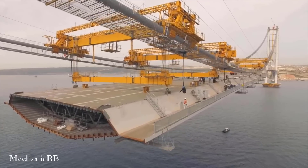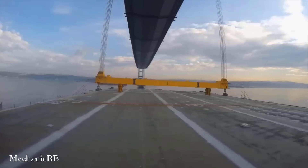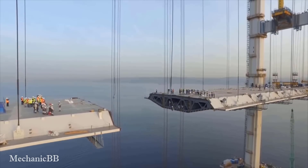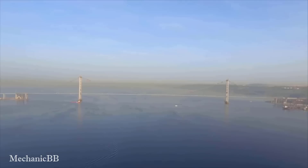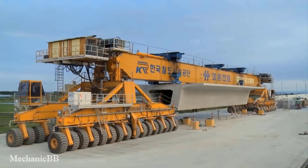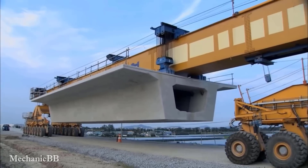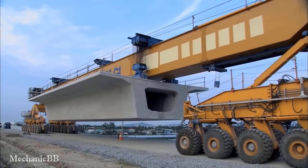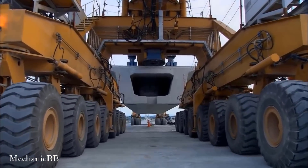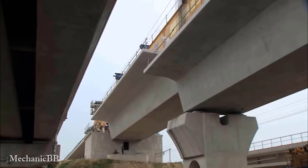The girder boxes are mounted together using accessories such as bolts, screws, and other connection systems. The SLJ-900/32 is a special type of construction machine used for bridge installation. It is currently constructing the main Jianggang Bridge in section 3 of the Hanaim High-Speed Railway.